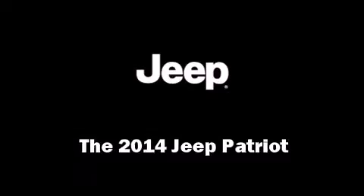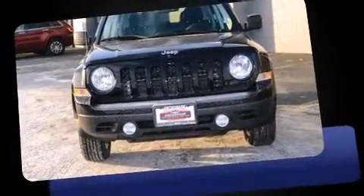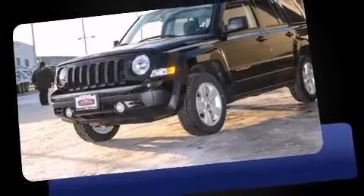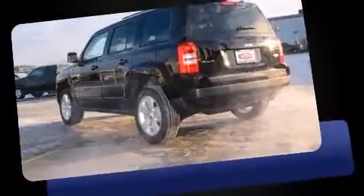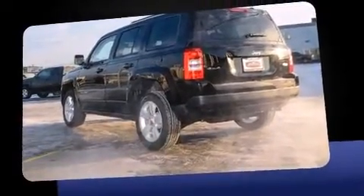Come test drive this 2014 Jeep Patriot. Under the hood you'll find a four-cylinder engine with more than 170 horsepower. For added security, dynamic stability control supplements the drivetrain. Four-wheel drive allows you to go places you've only imagined.